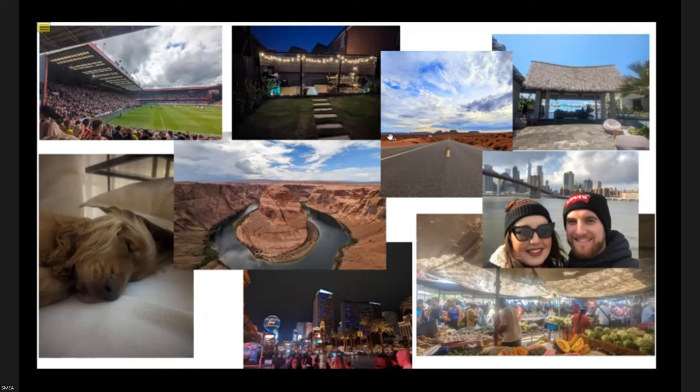I want to show of hands — who's traveled this evening on two wheels using their bicycle? Well, those are some good numbers.